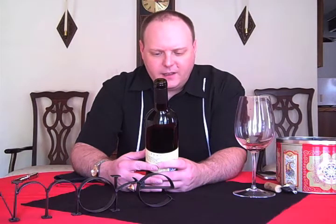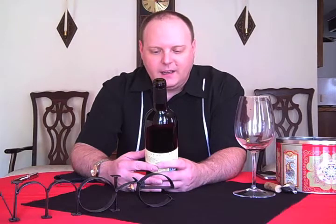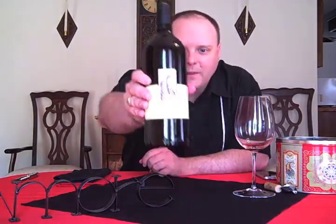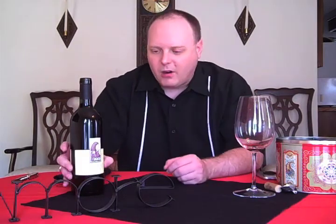It's a 2007, just California as far as the appellation. The grapes can come from anywhere in California — they can come from somebody's backyard in LA. It's 13.5% alcohol, so hopefully it won't have as much alcohol going on as yesterday's wine.